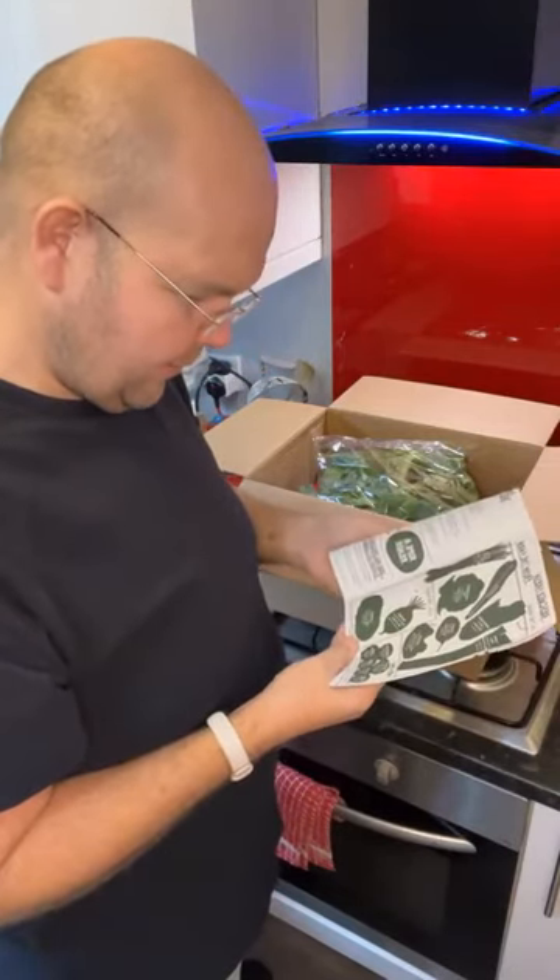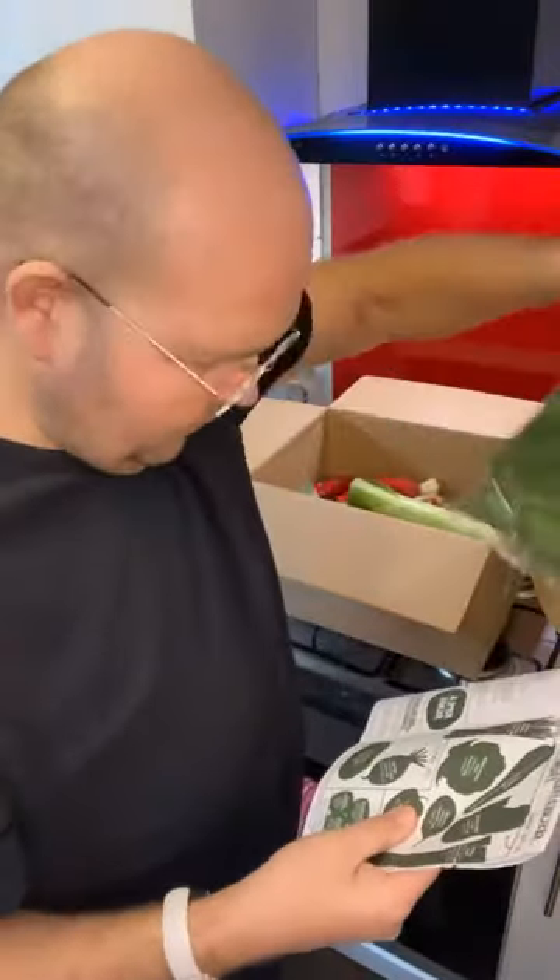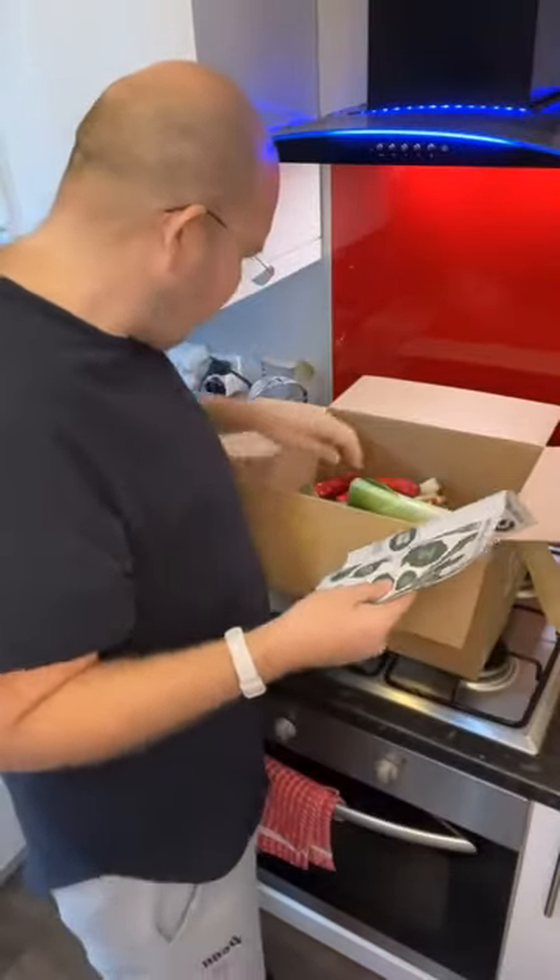Spinach from Italy — and they've got too many. So some Italian spinach is the first thing I can see.